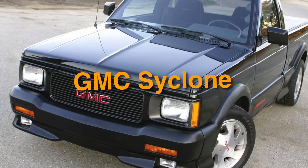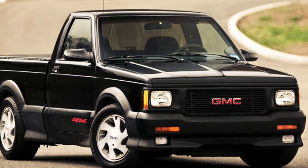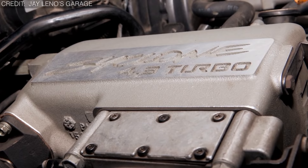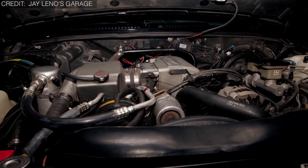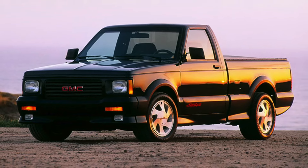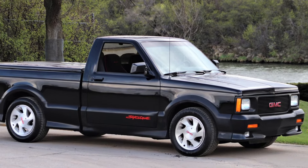On number 7, we have the GMC Cyclone. Before crazy trucks took over the market, the turbocharged GMC Cyclone pickup truck shattered the notion that sports cars had to be non-crazy. The Cyclone boasted a top speed of 124 mph, powered by a turbocharged 4.3-liter V6 engine. This power plant was seemingly more advanced for its time, producing 280 horsepower and 350 foot-pounds of torque, making the Cyclone one of the fastest production vehicles of its era. Its unique styling enhances its massive look and gives it an aggressive appearance that perfectly complements its performance capabilities.